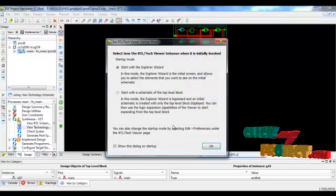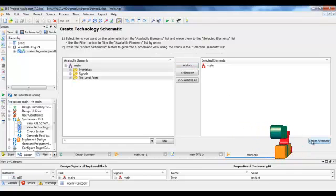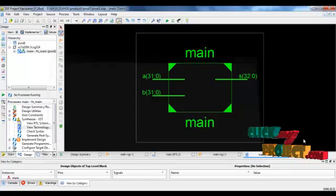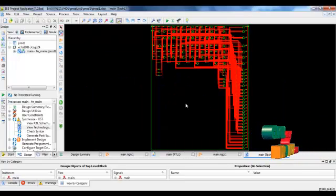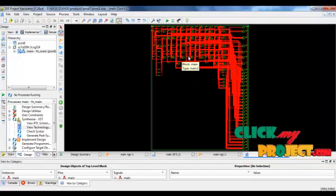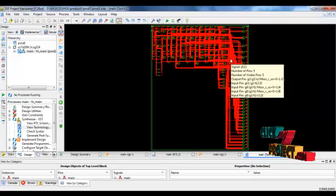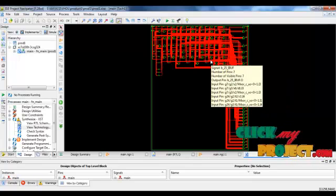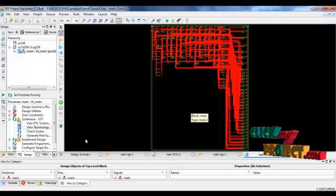To see the technology diagram, go to View Technology, double-click and click Schematic. This shows the technology diagram where the lookup tables and LUTs are all connected individually. The number of pins and disconnected nets are all visible in this diagram.